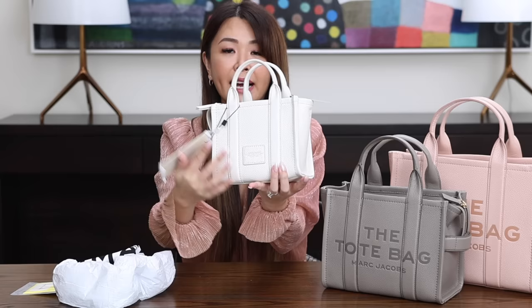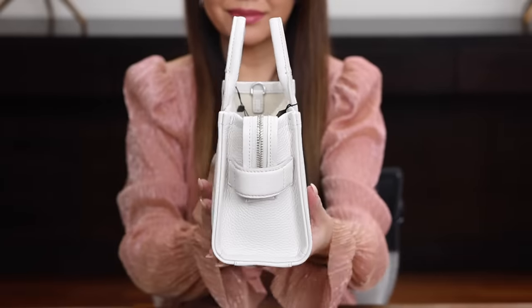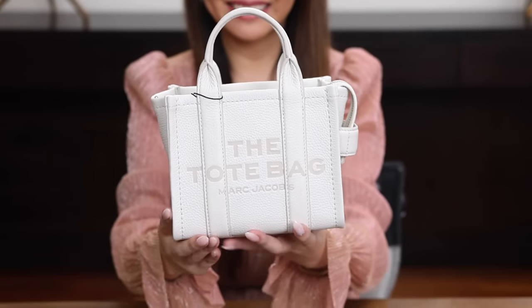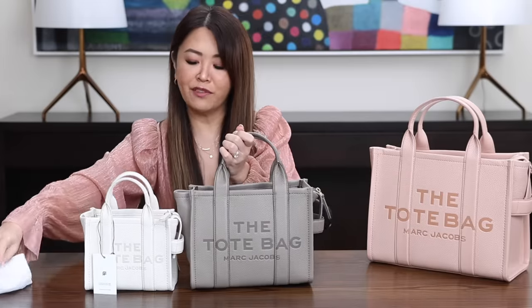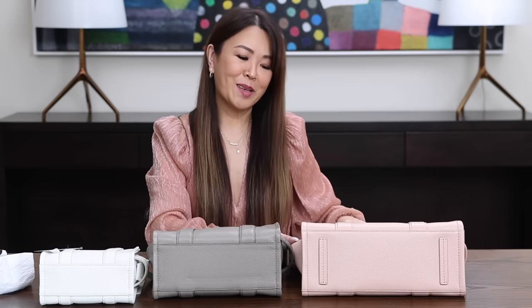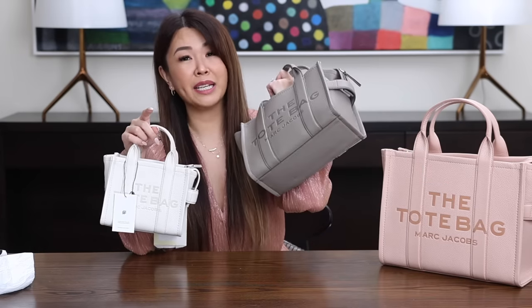All of them have the same back patch pocket, which says Marc Jacobs, the tote bag, NYC, year 1984. I personally love the leather versions the most. The micro and the mini do not have any feet, but the medium does have feet. The leather large also has feet, but the canvas version doesn't. The canvas is a lot cheaper, so that's probably why. I think on the mini size it would have been nice to have feet.